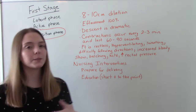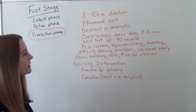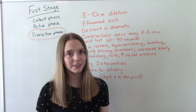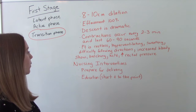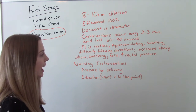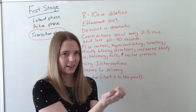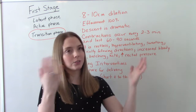How is mom acting at this point? She is in a lot of pain and not happy. She could be restless, hyperventilating, or sweating — not a great time to give instruction because she's going to have a hard time following directions. Increased bloody show will occur; mom could be belching, hiccuping, reporting nausea, or vomiting. She'll also report increased rectal pressure because baby is so low, and she might even feel the urge to bear down on her own.